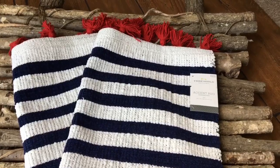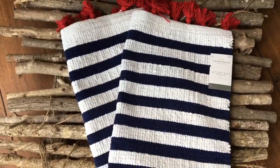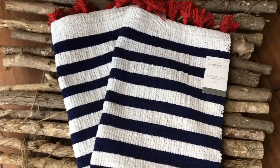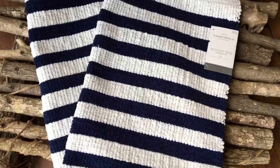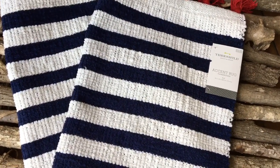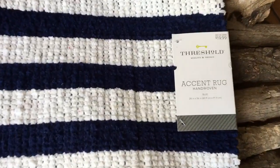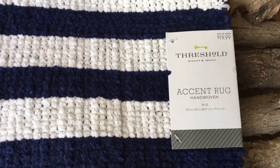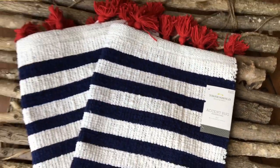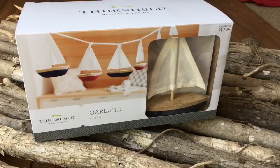I could not believe my eyes when I came across this nautical themed Threshold rug with the red fringes on the end. I absolutely fell in love with it — navy blue and white. You could take the fringes off or cut them off if that's not your style, or accent it with another color like yellow. I thought these were such a great price: $19.99 at 90% off. This pillow was also $19.99 and I thought it was amazing.